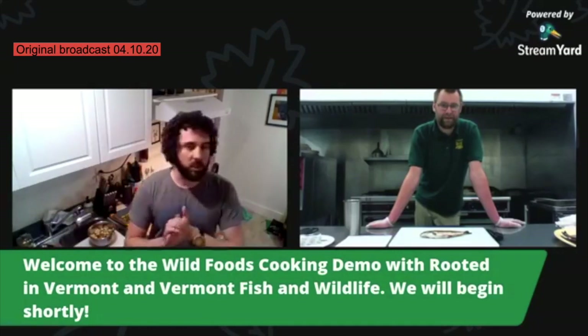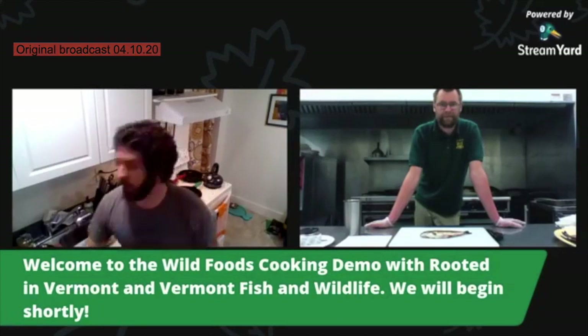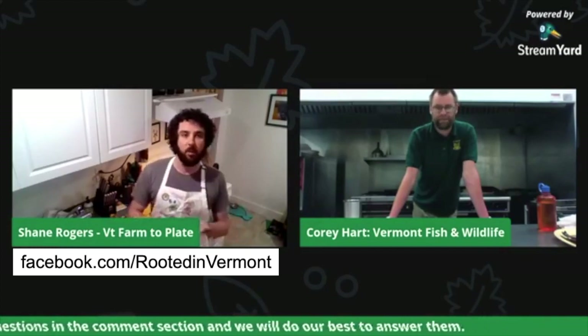Welcome to our first wild food cooking demo. We're excited to be here. We're going to introduce ourselves first — we appreciate you joining us. We're going to see how it goes, so please feel free to give your feedback in the comments, provided that it's nice feedback. My name is Shane Rogers and I work for the Vermont Farm to Plate Network. We have a project called Rooted in Vermont, and one of the things we're really trying to do is celebrate how all folks are doing local food in their own unique ways — and one of those ways is obviously wild food.